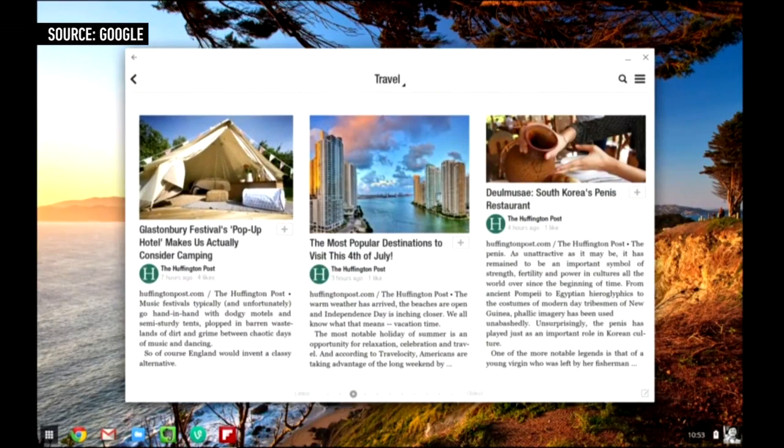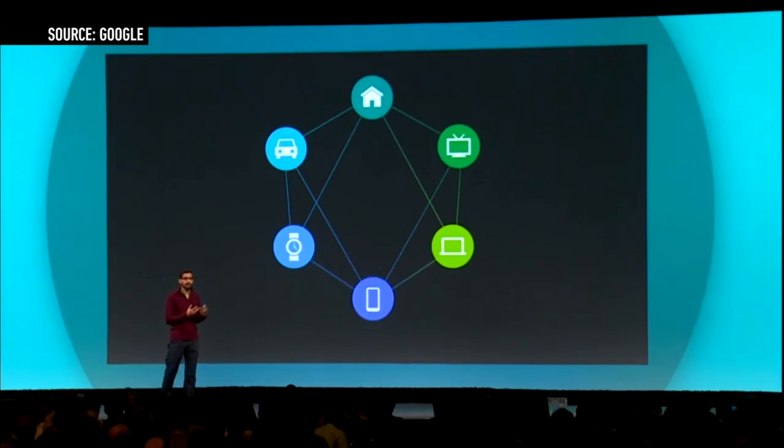It's been widely expected that this would happen eventually, especially after Sundar Pichai, previously the head of Chrome alone, took control of Android too.